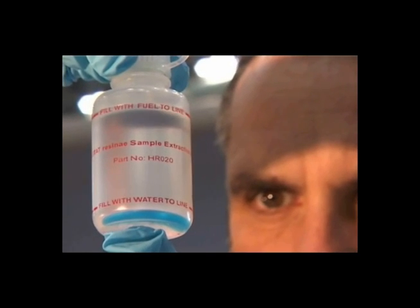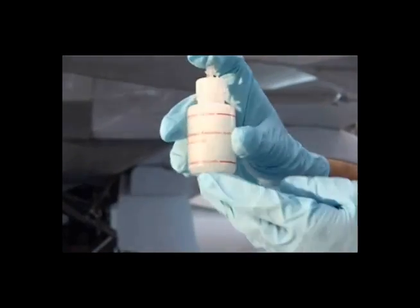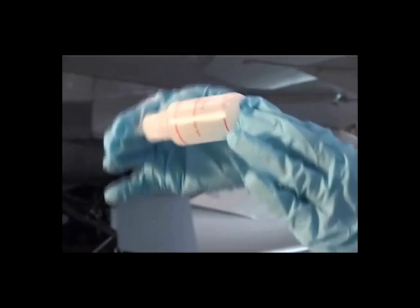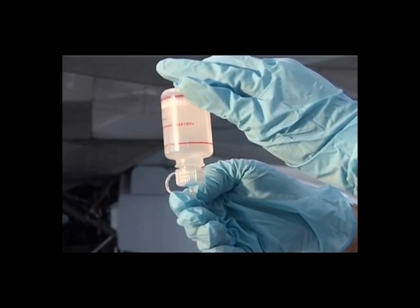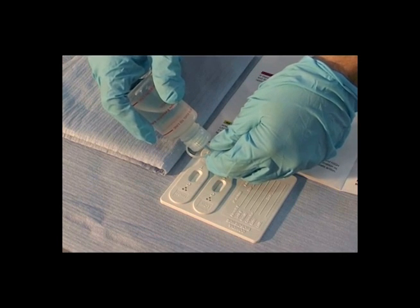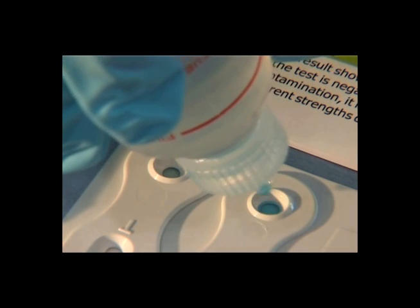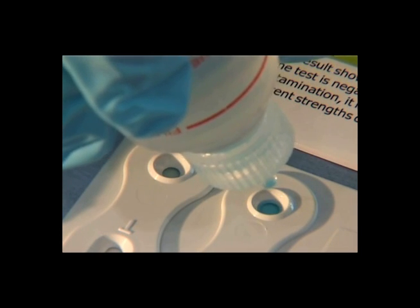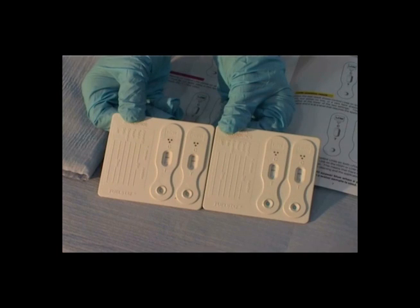With a fuel sample, fill the bottle to the top red line. Shake the bottle vigorously and when it is inverted, the blue liquid will flow down into the bottle cap. After that, the process is the same as for a water sample. Discard two drops and then place four drops of the blue liquid into each sample well. Leave the paddle flat for at least thirty seconds and then after ten minutes read the results.